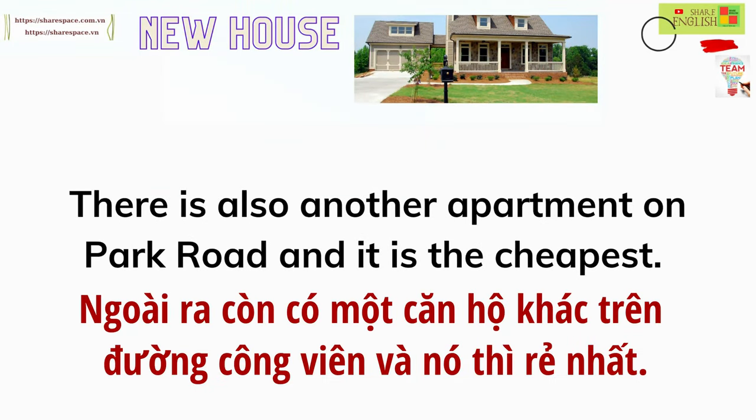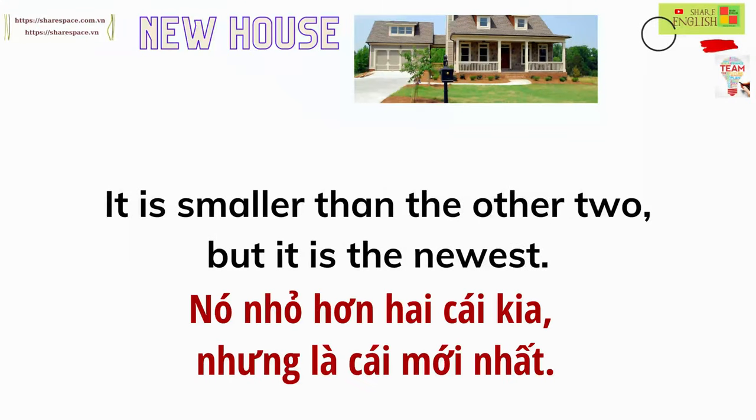There is also another apartment on Park Road, and it is the cheapest. It is smaller than the other two, but it is the newest.